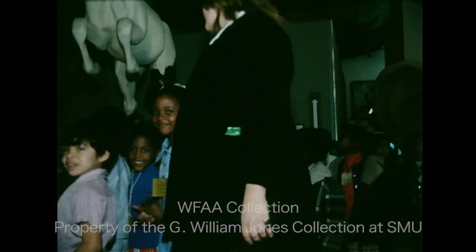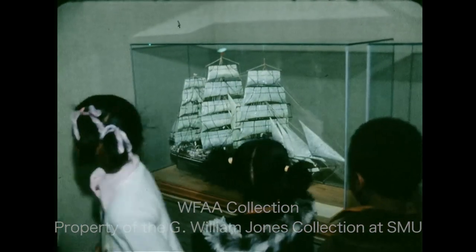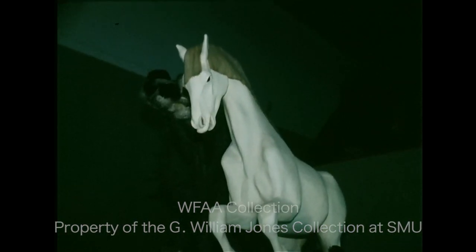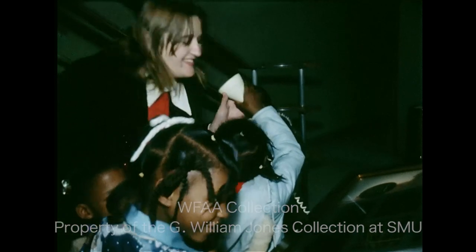Many health and science museums are getting away from the concept that large collections housed in glass are educational. School-aged children visit the museum daily, but interestingly enough adults comprise a large part of the museum-going audience. It's a learning experience for just about any age.